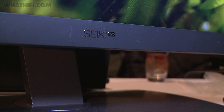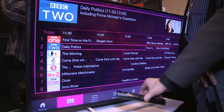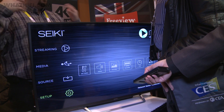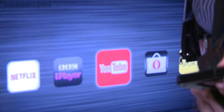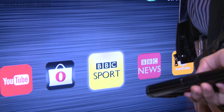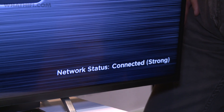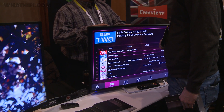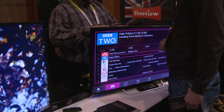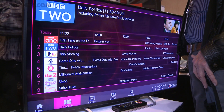Seiki is best known for its budget 4K TVs, but here we saw its first Freeview Connect televisions, due on sale in the UK later this year. These will bring a new look EPG that offers live and on-demand Freeview TV, all delivered over an internet connection. Using the company's own Muse TV smart interface, they'll also have access to streaming video apps such as Netflix and YouTube. Expect screen sizes from 40 to 65 inches, and there's talk of a 4K version later in the year.